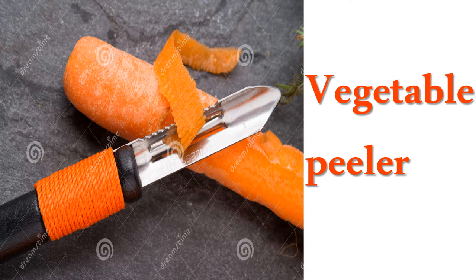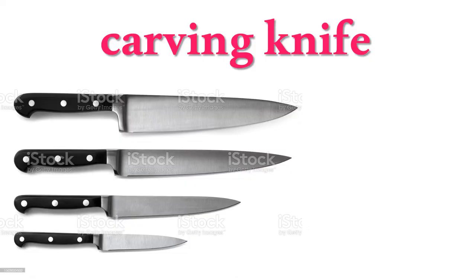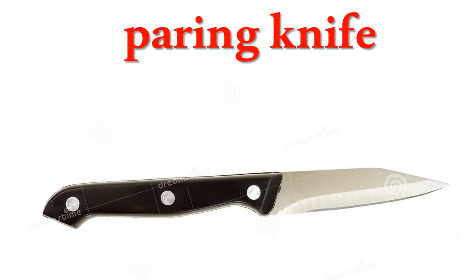Vegetable peeler, garlic press, carving knife, cleaver, paring knife.